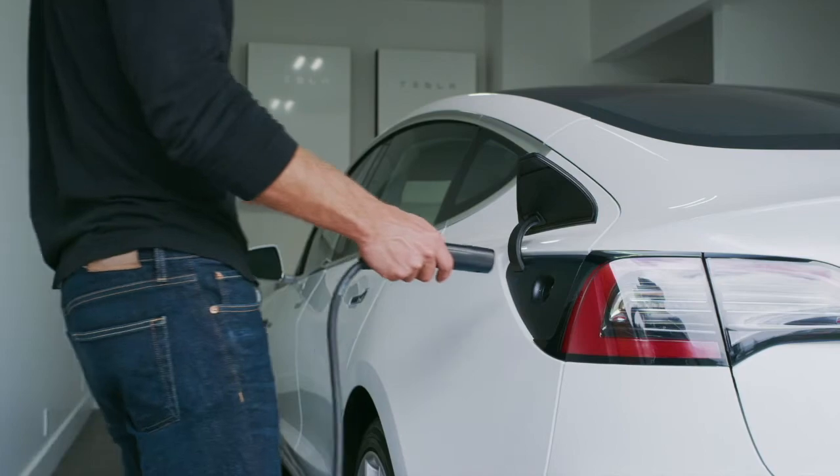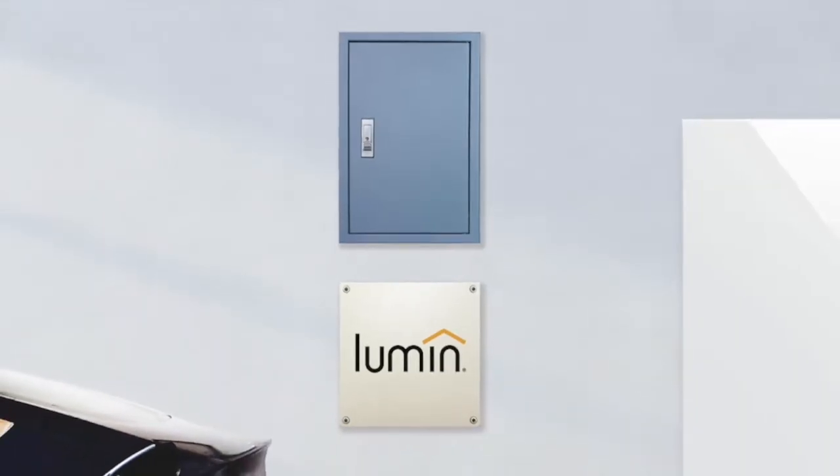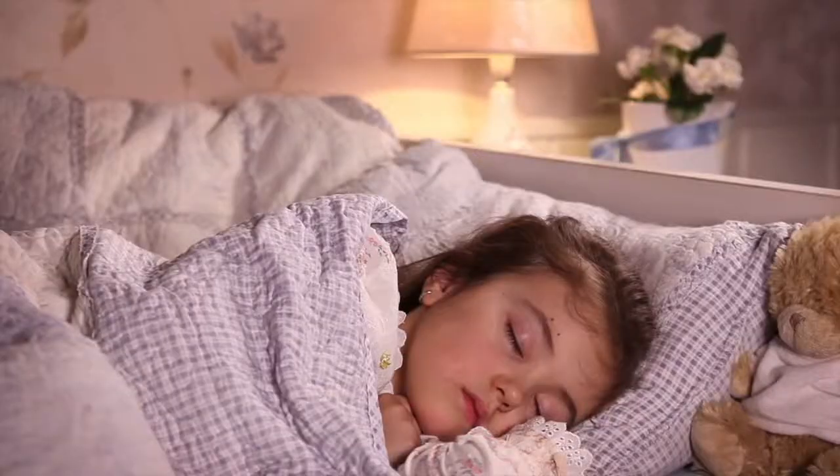Lumen also makes it easier to expand your storage system if your needs change. Lumen is on standby and ready for an outage, and our homeowners are too — ready to do laundry, cook dinner, or get the kids bathed and in bed.